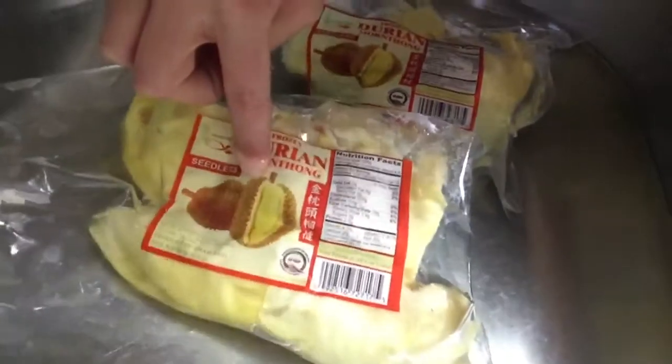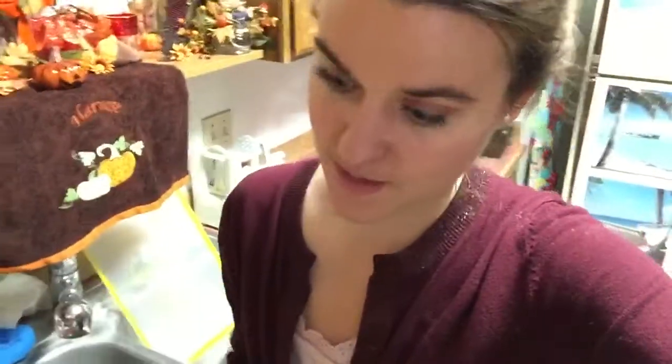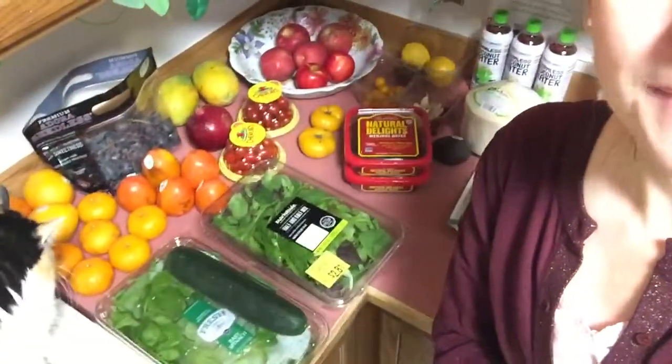I can get durian in the actual rind here, but only one or two varieties are available, and they freeze it. I picked one up once before and it was a hassle - the durian inside wasn't even good because of how it was frozen. I wasn't going to do that again because durian is too good and too expensive a fruit up here in Alaska to take that chance. So I buy durian in packs like this. I would love to eat it fresh straight from the rind, but I just don't have proper access to that up here in Alaska.